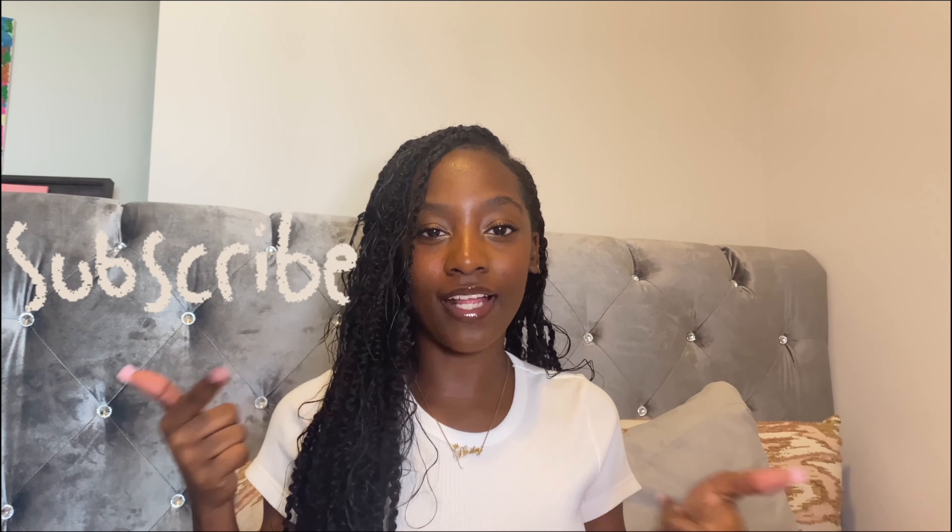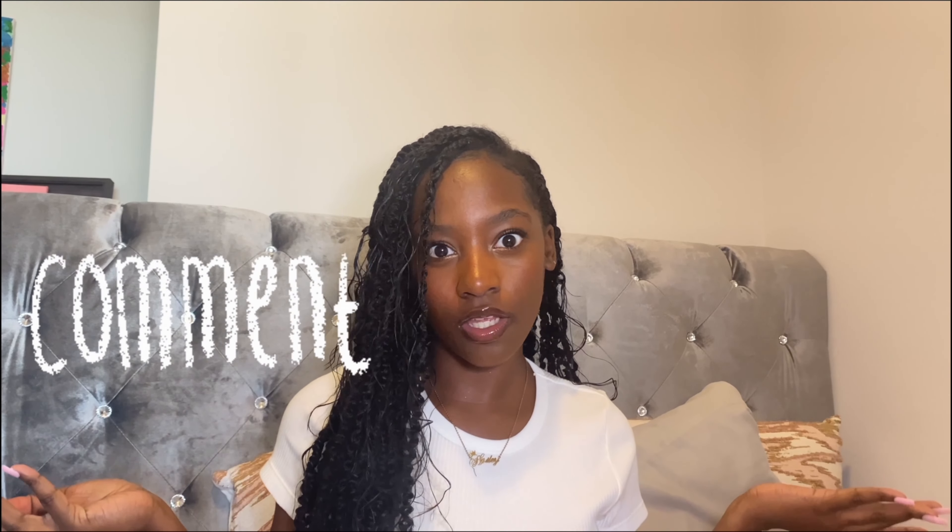Hey guys, hope you're having a beautiful morning, noon, or night whenever you're watching this video. My name is Hailey and welcome or welcome back to my YouTube channel. Remember to like this video, subscribe and turn on the notification bell, and comment down below what you think of this video and what other videos you want to see.